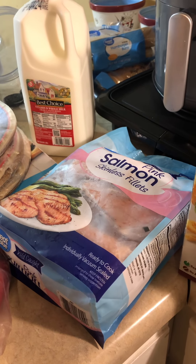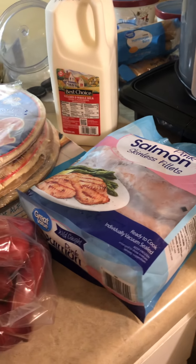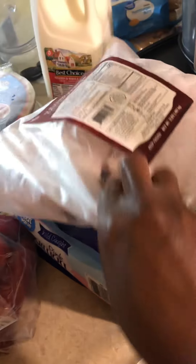I got this salmon for twelve dollars from Walmart. Y'all know the other salmon I cooked had the skin on it — ugh, I don't like the skin — so this one is skinless, came in a bag. It's gonna last me a while since there's a lot of pieces. I usually eat no more than two at a time. Also got a small salad from Walmart.